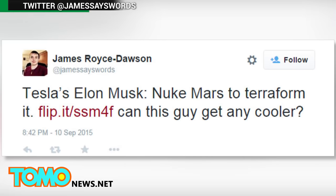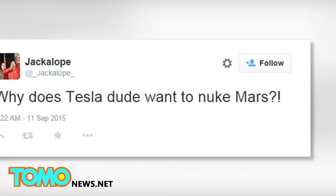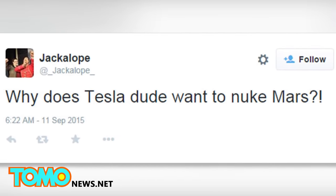Naturally, Twitter had something to say. User James Royce asked, 'Can Musk get any cooler?' While Jackalope asked, 'Why does Musk want to nuke Mars?'